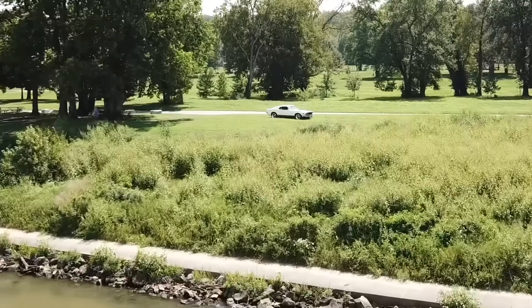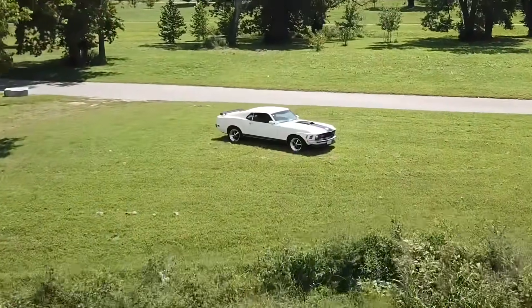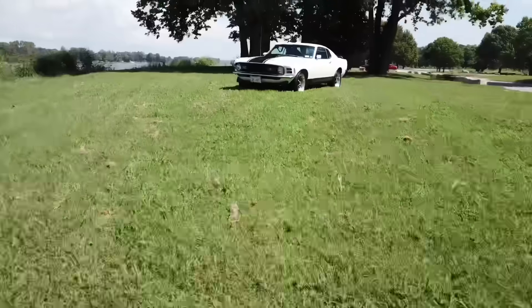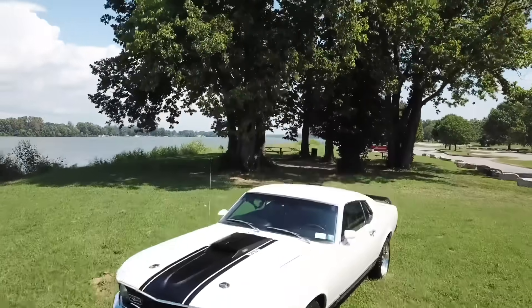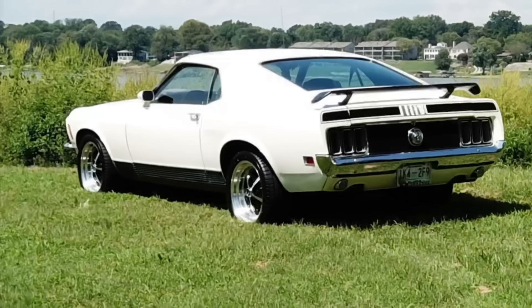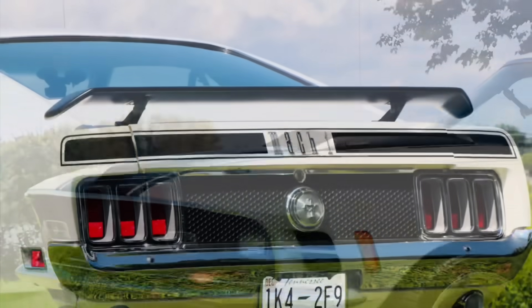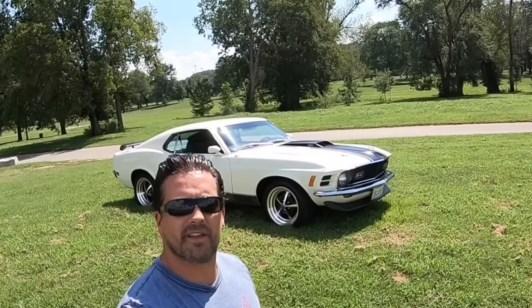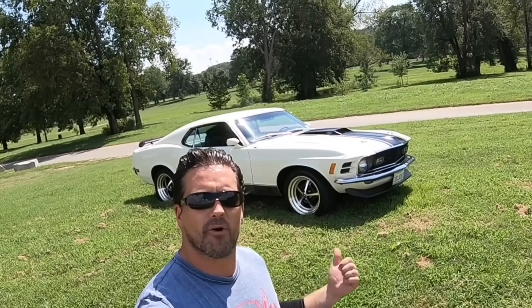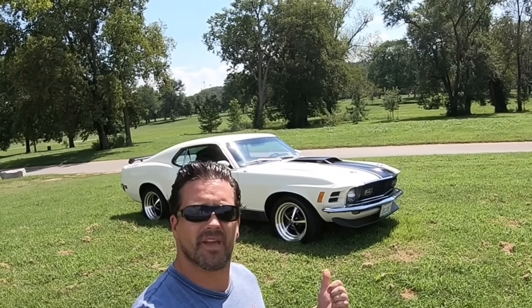And without further ado, the Ford Mustang. No matter what you think of cars, the 1970 Ford Mustang Mach 1 is a stunner. She's drop-dead gorgeous.